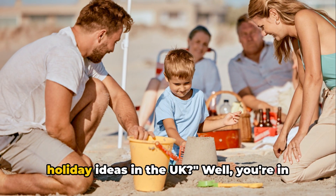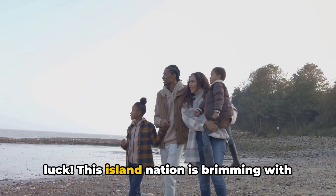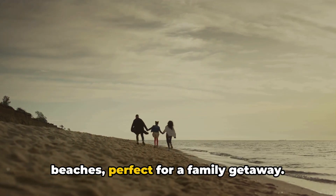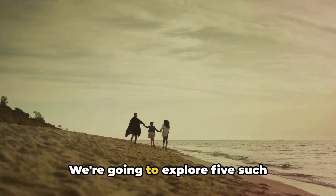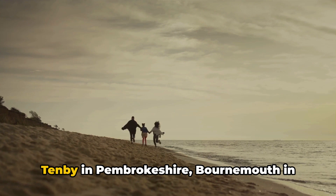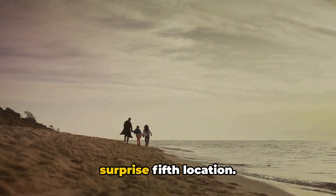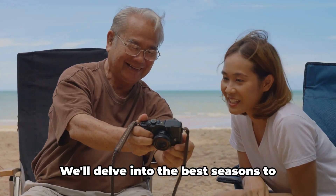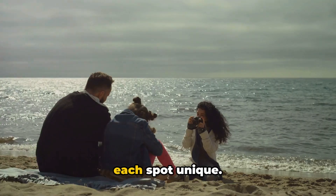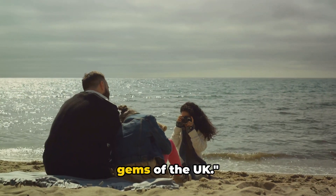Looking for affordable seaside family holiday ideas in the UK? Well, you're in luck. This island nation is brimming with charming coastal towns and picturesque beaches, perfect for a family getaway. We're going to explore five such destinations: Blackpool in Lancashire, Tenby in Pembrokeshire, Bournemouth in Dorset, Whitby in North Yorkshire, and a surprise fifth location. We'll delve into the best seasons to visit, estimated costs, and what makes each spot unique. Stay tuned to discover these hidden gems of the UK.